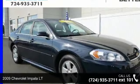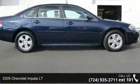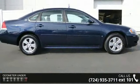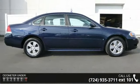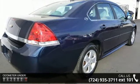Imagine yourself in this 2009 Chevrolet Impala LT. If you are looking for an automobile with great features, look no further. This vehicle comes with a reliable 6-cylinder engine, connected to a smooth shifting automatic transmission.